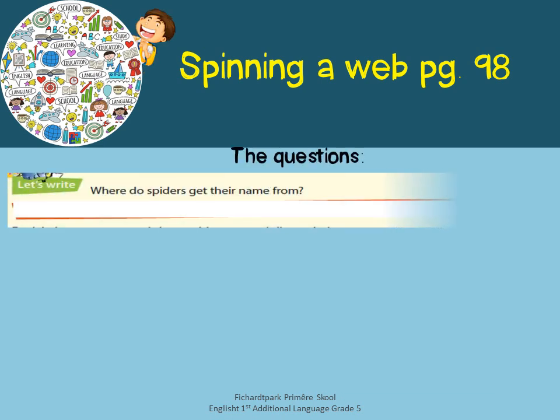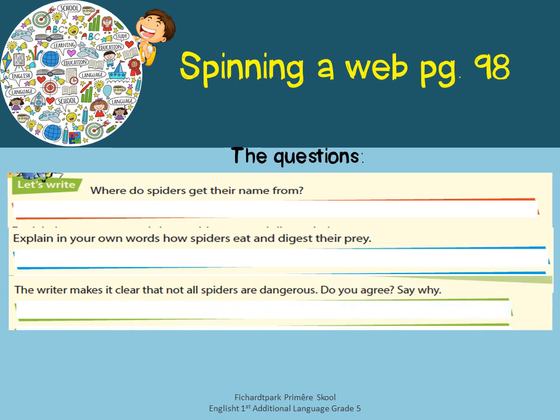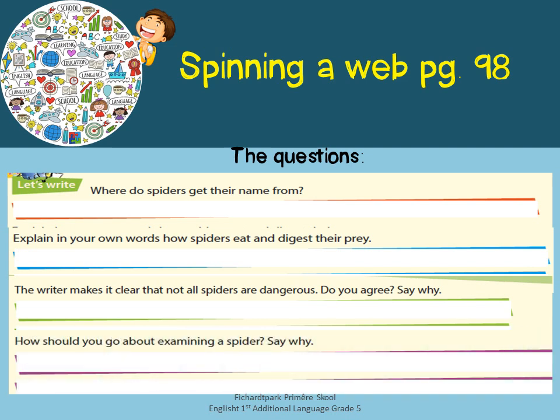Now we move to the questions. Where do spiders get their names from? Explain in your own words how spiders eat and digest their prey. The writer makes it clear that not all spiders are dangerous — do you agree and why? How should you go about examining a spider and why?